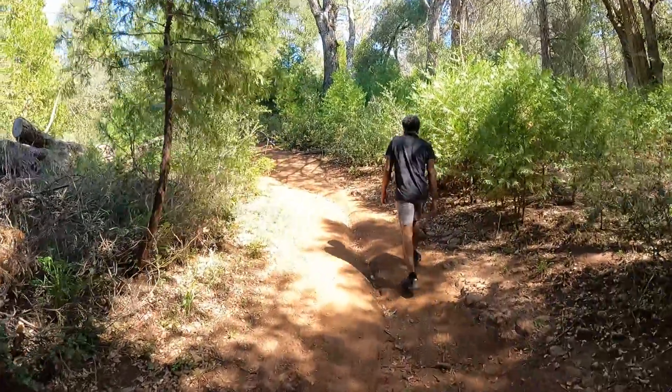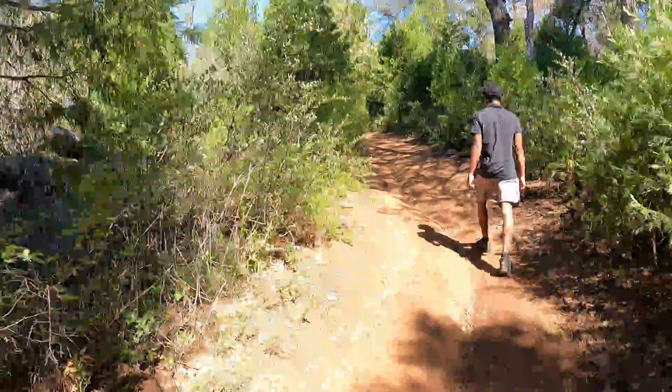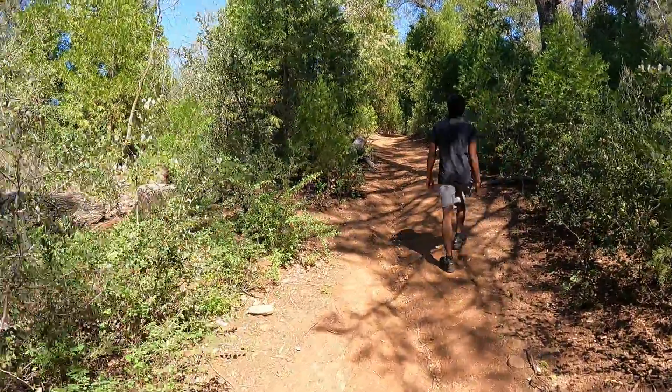We've been on this trail so far about... the first part was like only five minutes.